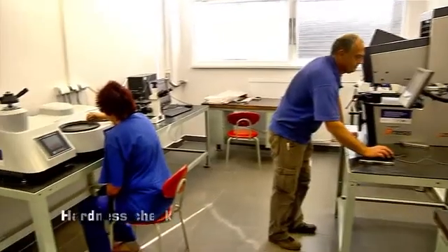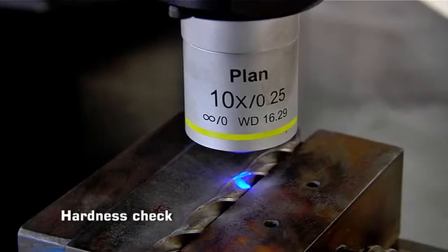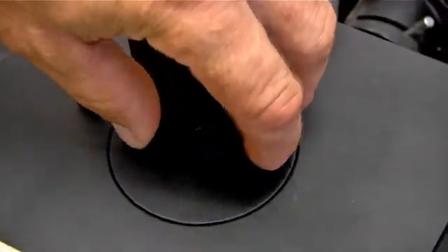After that, it is important to perform laboratory hardness measuring. Quality is checked on special measuring instruments. According to standard, all drills must have a hardness value of at least 64 Rockwell units.